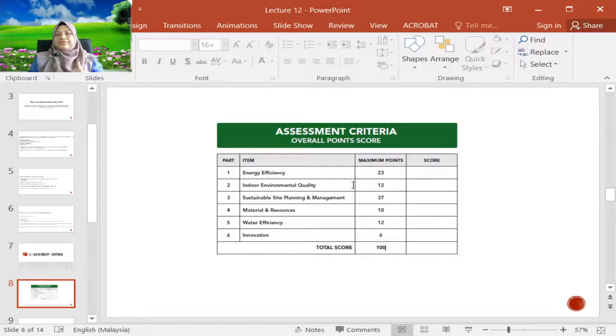So if we improve the HVAC system, then indirectly we also improve the energy efficiency of the whole building, and of course we will contribute a significant score in this Green Building Index.